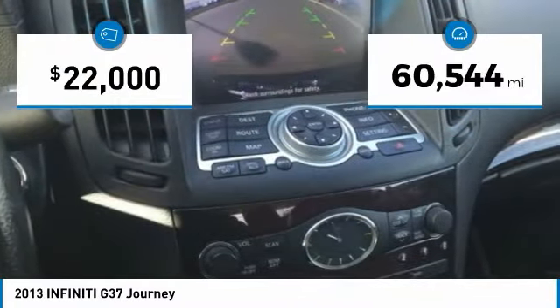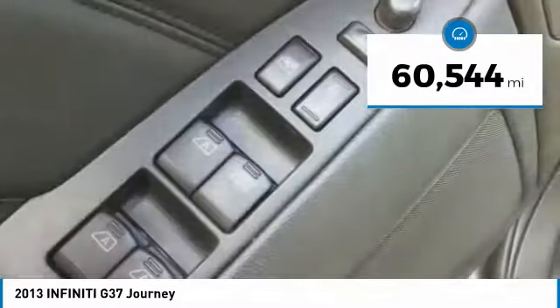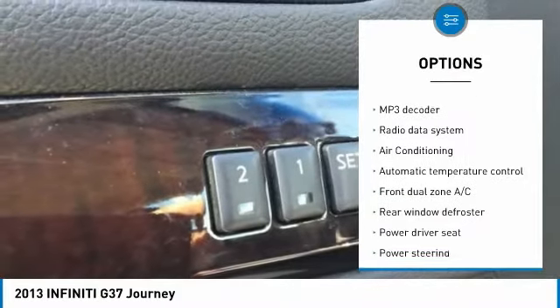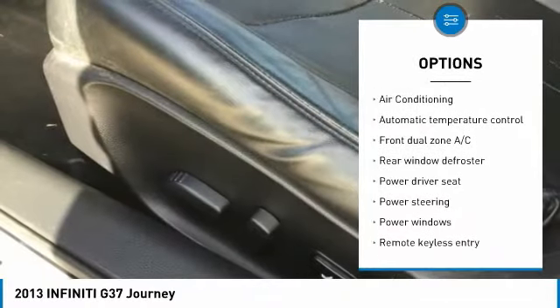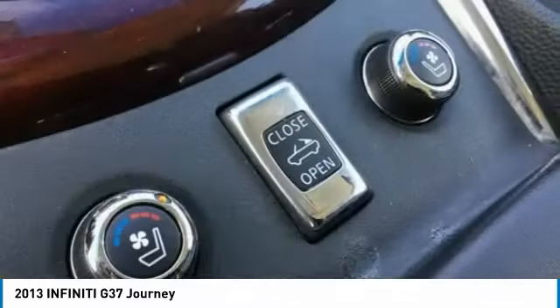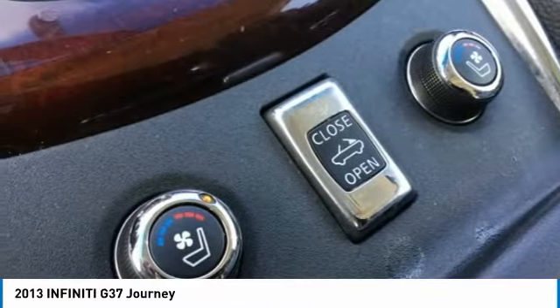This vehicle has less than 65,000 miles. Here are some of this vehicle's great options: power passenger seat, traction control, leather wrapped steering wheel, dual airbags, air conditioning, alloy wheels, power steering, four wheel disc brakes, fog lights, and power windows.